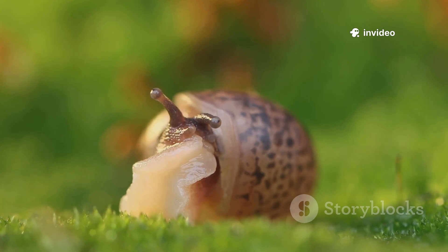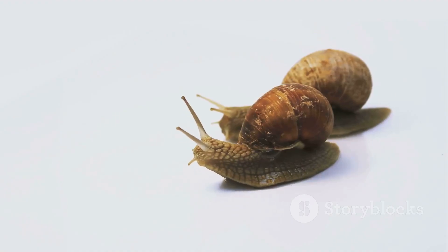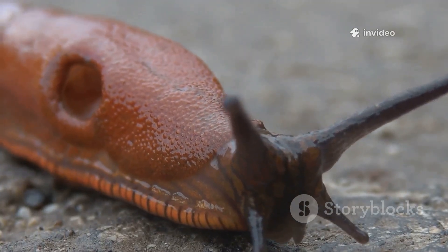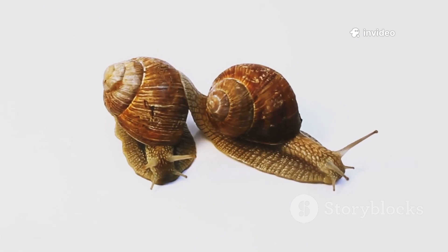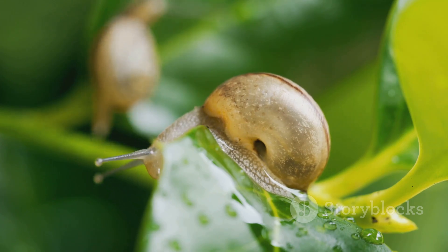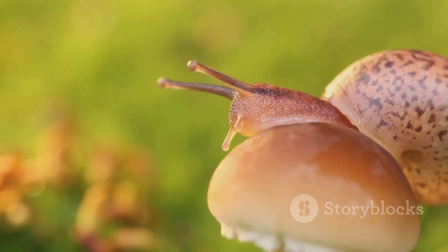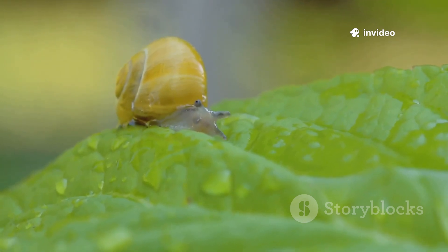Both slugs and snails share these features, showing their family connection — they're both gastropods through and through. Their similarities reveal their shared history. Even with their differences, they're part of the same amazing family. Shell or no shell, the basics stay the same. These shared traits help them survive in a world full of challenges — cousins in the animal kingdom united by their unique design. Now let's see what's on the menu for these fascinating creatures.